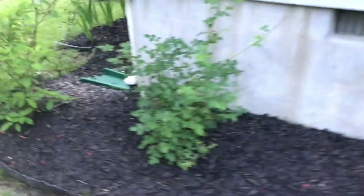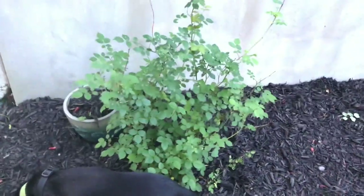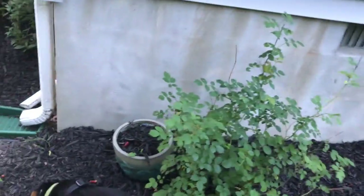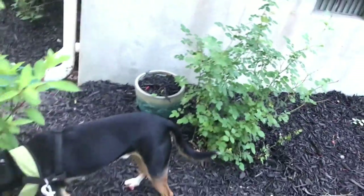I've got more astilbe. This is a rose called — in America we call this Bathsheba; I think in Britain they pronounce it Bathsheba. It is a climber and it will get tall, so I'm considering whether or not I want to rip that out. Anyway, we are back around the front.